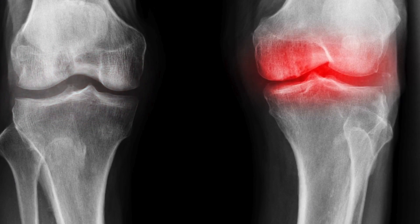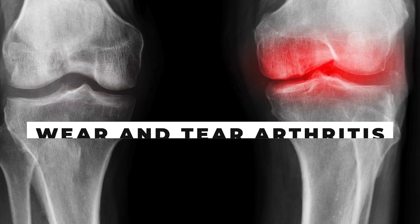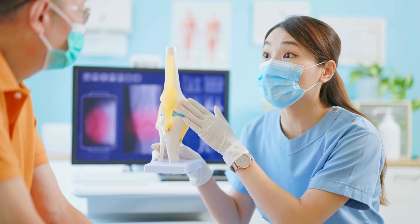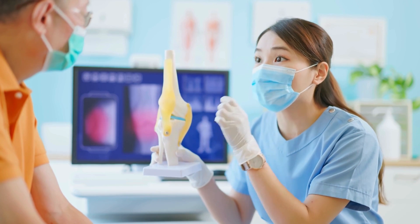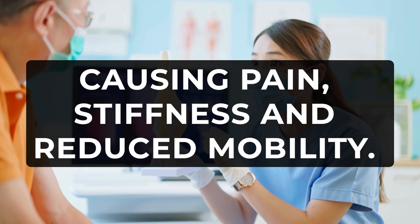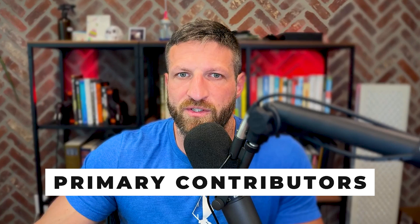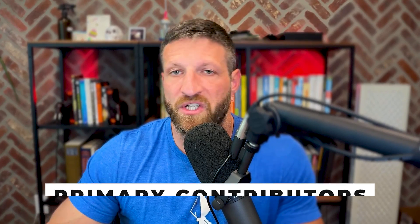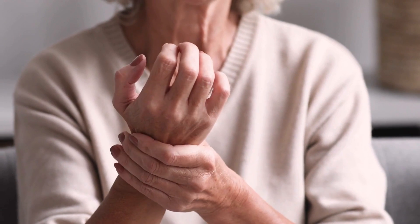Osteoarthritis, commonly referred to as wear and tear arthritis, impacts millions by gradually eroding the cartilage at the ends of bones and joints. This degeneration typically affects the knees, the hips, the hands, and the spine, causing pain, stiffness, and reduced mobility. The primary contributors include genetic factors, obesity, past injuries, or continuous joint strain.